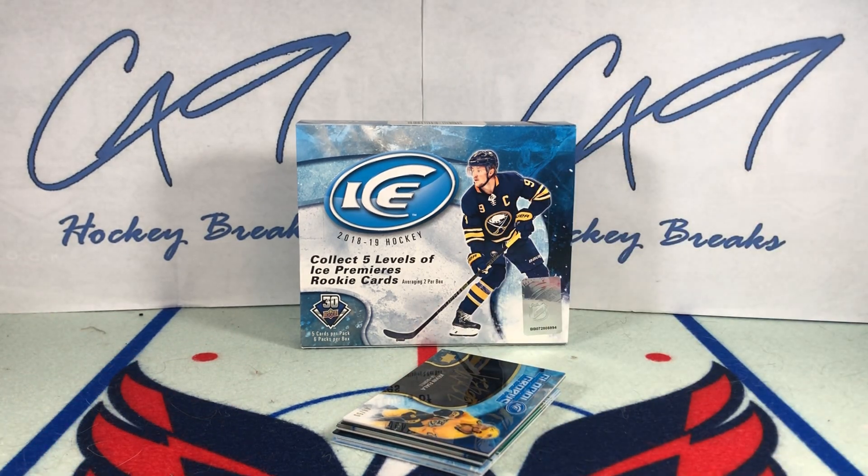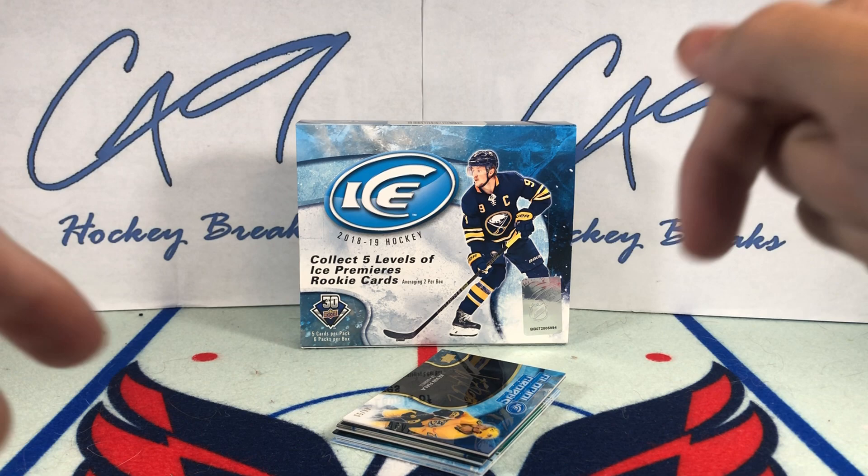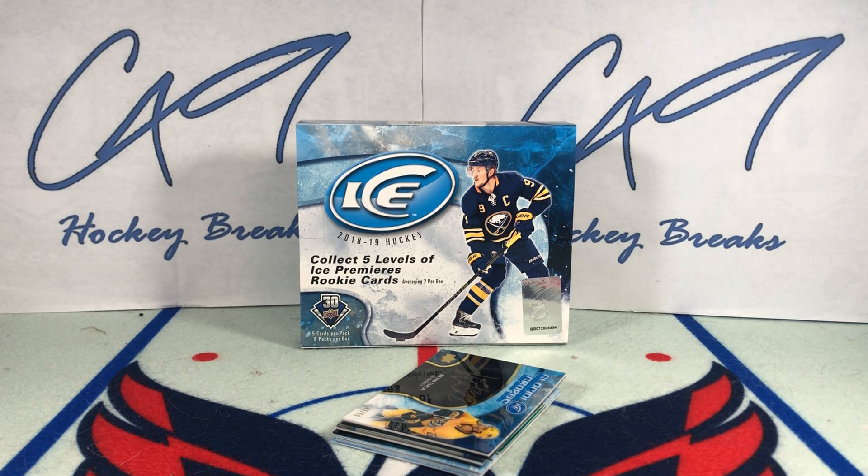That is going to do it for this box of 18-19 Ice. I do have a box of 18-19 Premieres that will be up on Thursday. If you enjoyed this box break, feel free to leave a like, comment below, and if you haven't yet, hit the subscribe button. We've got plenty more box breaks, Six Pack Saturdays, and Sunday uploads to come.